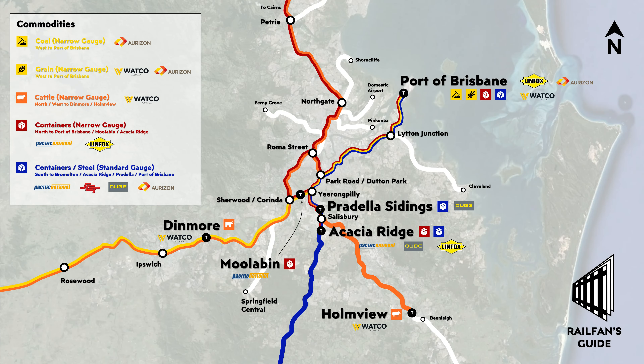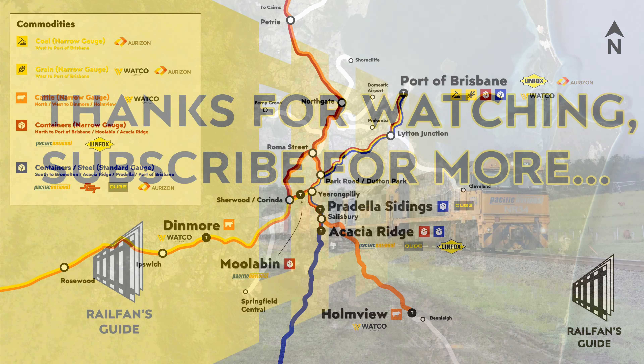We hope you've enjoyed our first Railfan's Guide and learnt a thing or two about freight operations in Brisbane. If you've found this video helpful, why not give us a like or a comment, and if you want to see the next episode in the series as soon as it's released, why not subscribe?